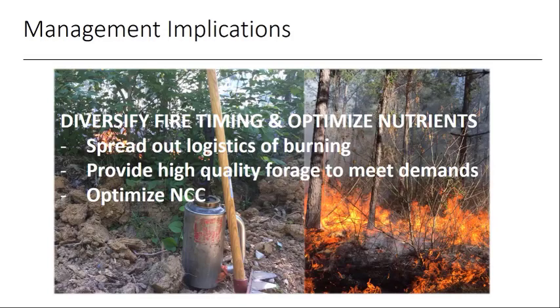By varying fire timing — burning some areas in February and some in June — you can diversify fire timing and optimize nutrients across your property. Spreading out the time also gives you more opportunity to conduct burns. A June burn provides very high quality forages to meet specific nutrient demands. Timing the fire a little later, say July or early August, can stimulate fresh growth in late September or early October during bow season, providing high quality forages in localized areas to bring deer in when you want to see them.